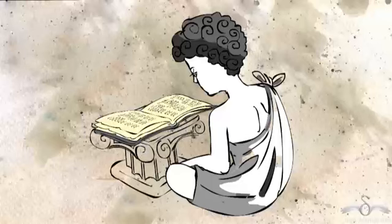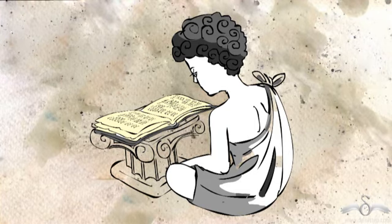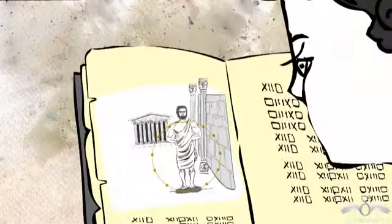Today, let me take you thousands of years back to Greece. There was a child called Pythagoras who was extremely interested in mathematics and particularly numbers.